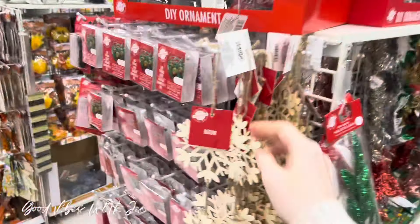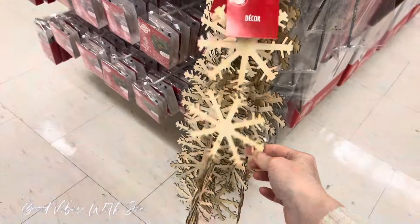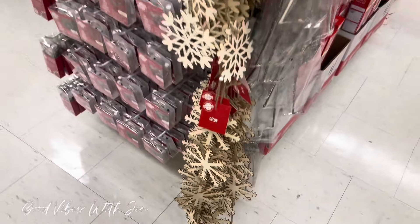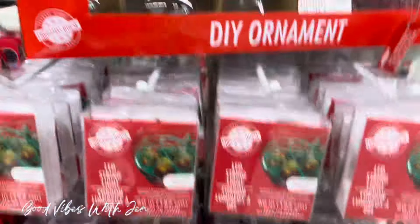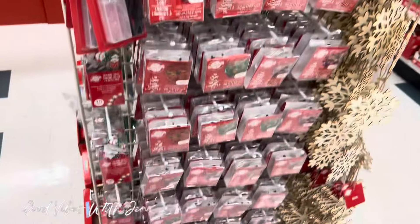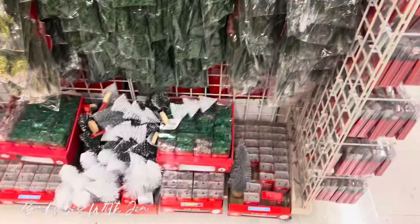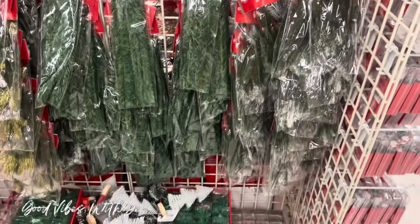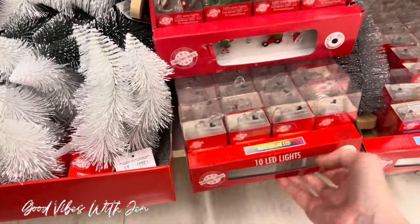Wow, look at this decor — this is beautiful. There are a couple different styles of beautiful wooden snowflakes, and we have a bunch of LED strings here. Bottle brush trees and lights, pine picks. This is what the lights look like.